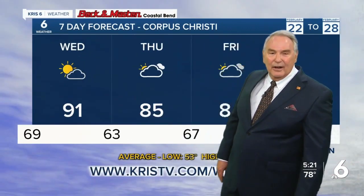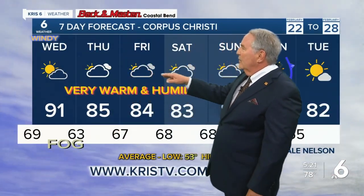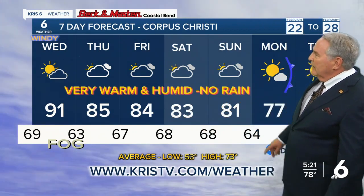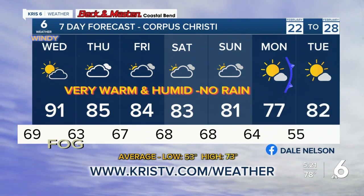The seven-day forecast shows 63 and 85 Thursday, with mostly cloudy skies into Friday and Saturday — low to mid 80s, holding in the 60s for lows with no rainfall. Then on Monday we get that little front bringing 77 and a brief cool-down to 55 Tuesday morning, but right back up into the 80s Tuesday afternoon. We'll see you soon.